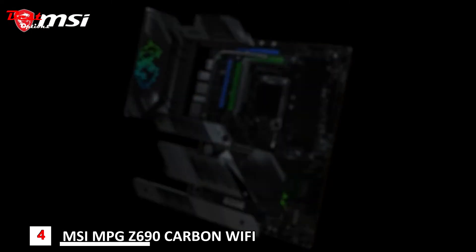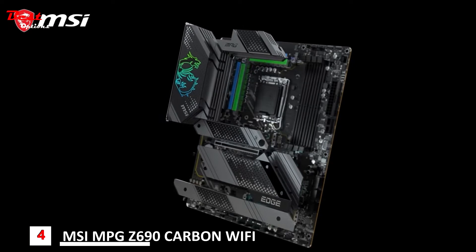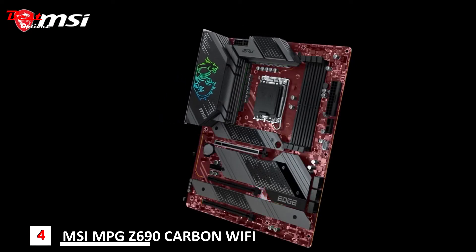The powerful cooling solution features a heat pipe design and dedicated choke pads. Combined with the 2oz thickened copper server grade PCB, it offers maximum heat dissipation for carefree overclocking and extreme workloads.